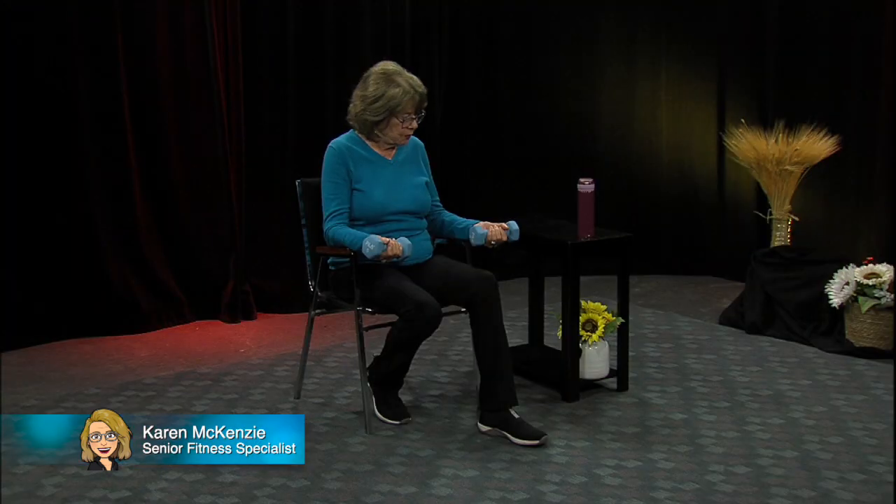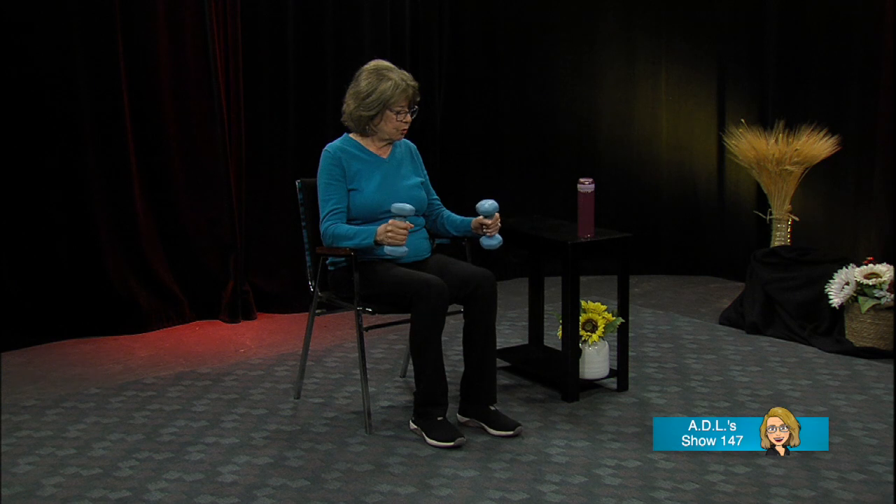Rest your forearms on the arms of the chair, letting your hand extend beyond the end of the armrest. Just twist back and forth — you could do it without putting the arms down on the chair, whichever is more comfortable. Twisting back and forth is good for your hand, wrist, and forearms. We need strength in our hands, wrists, and arms.